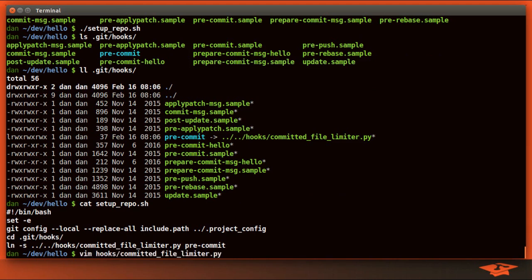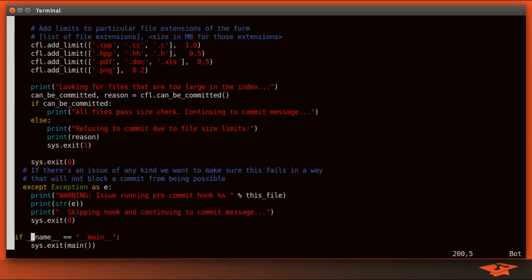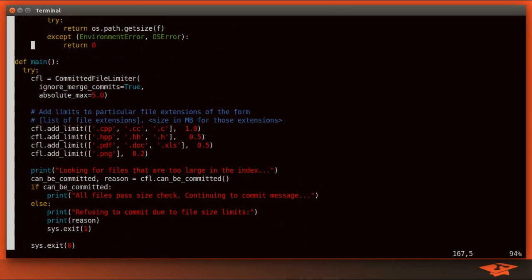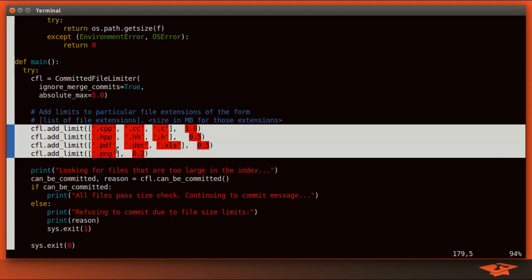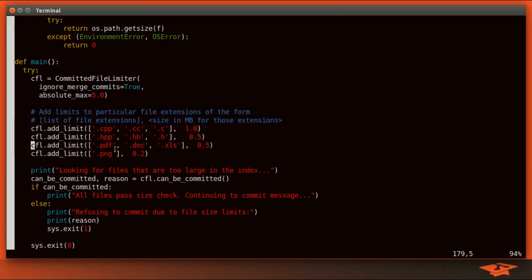If you're interested in the details of this script, feel free to check it out. I'm going to skip the complicated bits and show you the main function. This is the area where we can define which files are limited by which size, done by extension. Any .cpp, .cc, or .c file cannot be bigger than one megabyte. Same for .h files — half a meg. For .pdf and .doc, also half a meg.